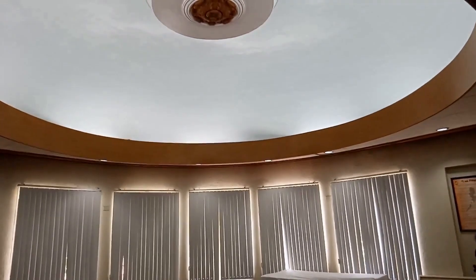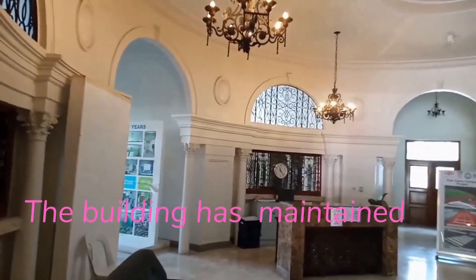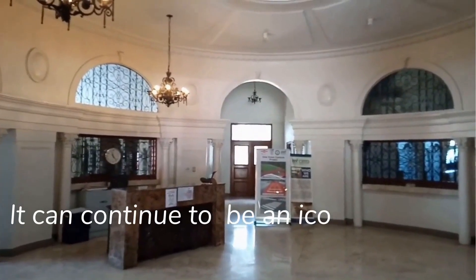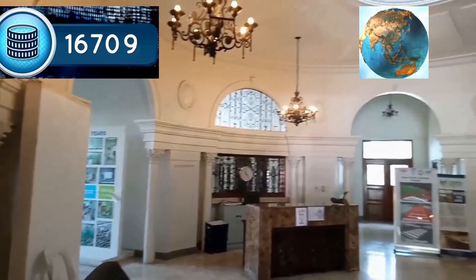The domes at the second floor make it very unique and represent its era. The building has maintained its structure and historical prestige, and it can continue to be an iconic building as long as it can be well preserved.